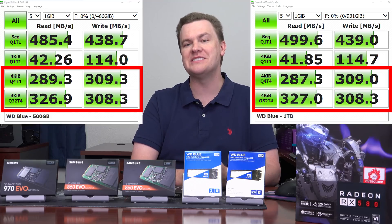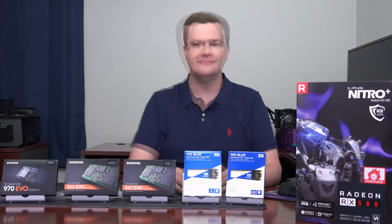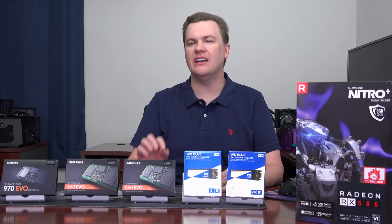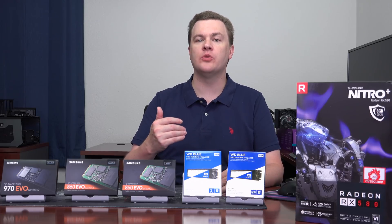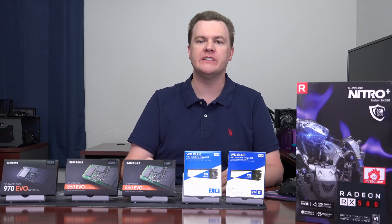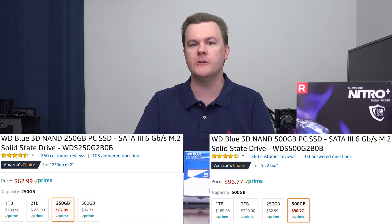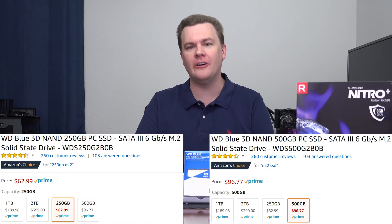It's that second line that really matters. Drive companies love to advertise that top sequential number because it looks impressive, but that's just copying files. Looking at the important random-access numbers, the 500 gigabyte and 1 terabyte Western Digital Blue are basically the same — within the margin of error. So there's no serious performance difference. Now, 250 gigabyte drives generally tend to be about 10% slower due to fewer NAND chips, but more importantly, on the day I filmed this, a 250 gigabyte WD Blue was $64 versus $98 for the 500 gig — that's 50% more money for 100% more space, making the 250 gig an awful value.